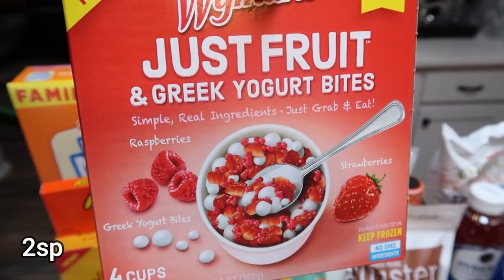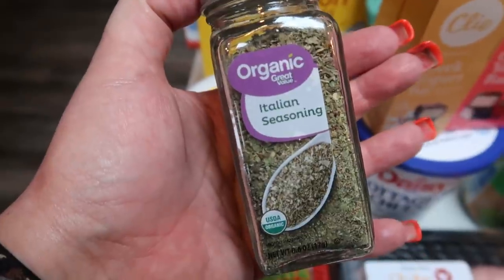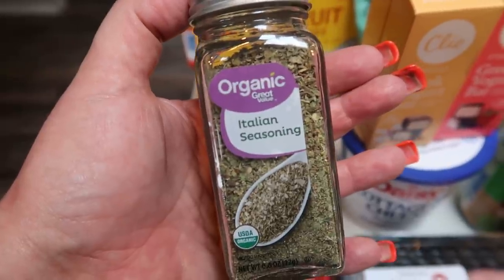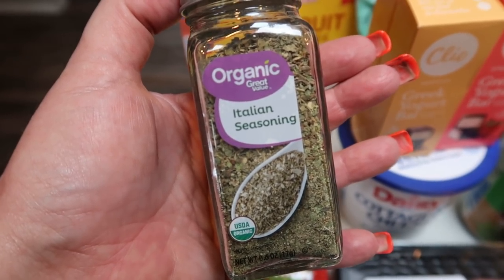I also got the Just Fruit and Greek Yogurt Bites — raspberries with little Greek Yogurt Bites, same 40 calories per cup. I was completely out of Italian seasoning. There must be an Italian seasoning shortage because this was the only one left at Walmart — I wanted the organic anyways, but there was literally zero Italian seasoning left on the shelves.